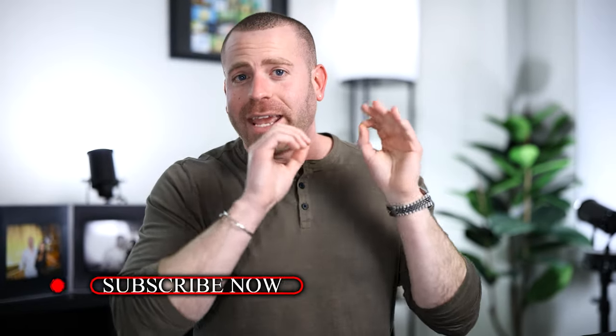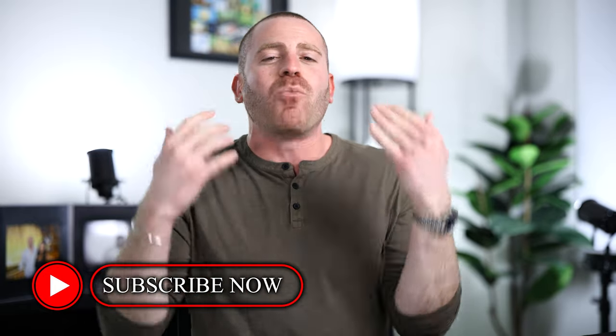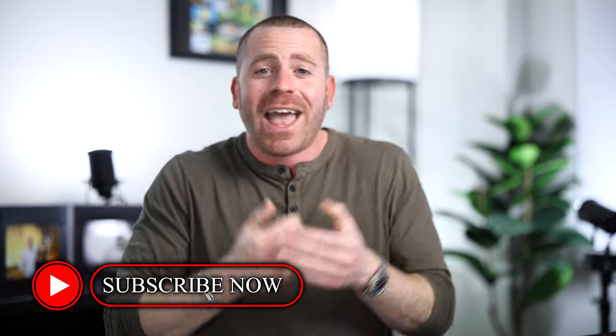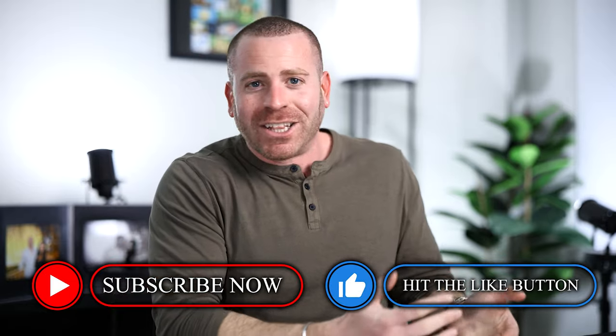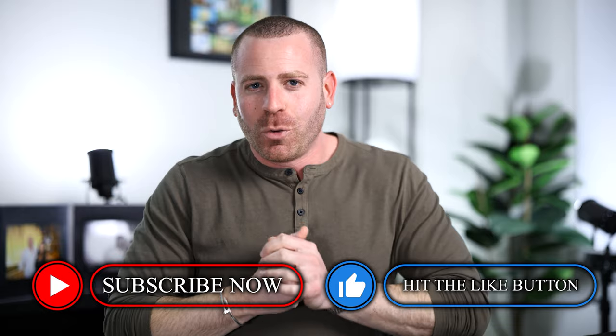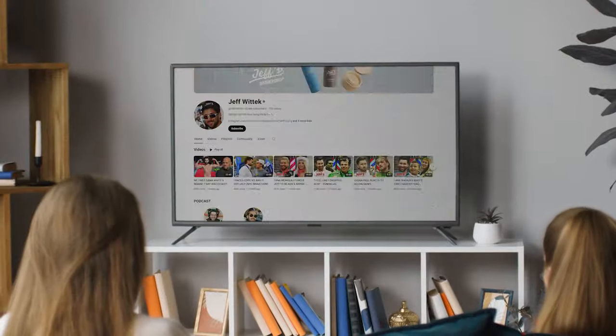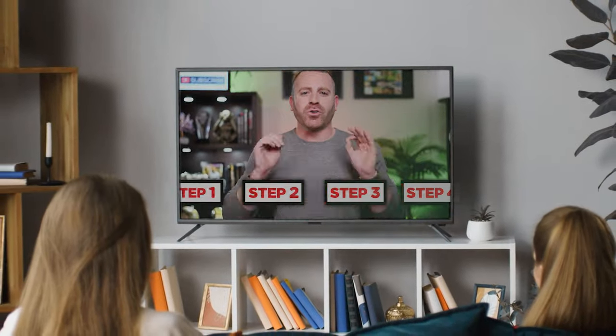Follow all of these steps and you'll be on your way to a 50%+ email open rate and making more money in your business. The only thing I regret about email marketing is not starting sooner. If you liked this video, please hit subscribe and the like button — it really helps the channel. Hope you guys have an amazing day!